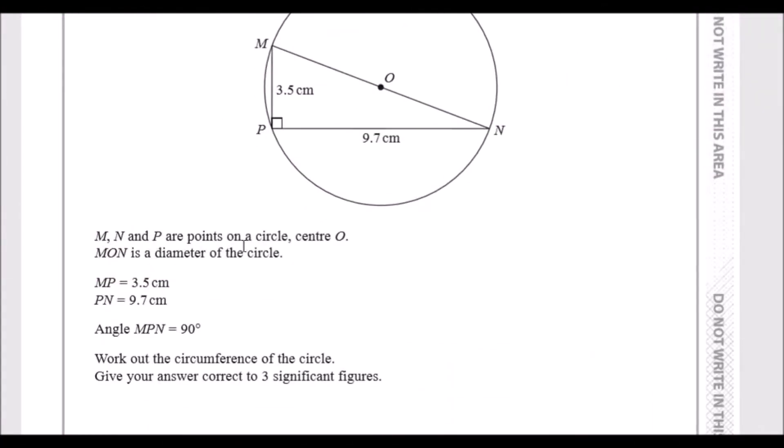M, N and P are points on the circle with center O. We have a diameter from M straight to N cutting through the center, and a radius from M to O or O to N. We're told that angle MPN is a right angle, meaning if we had to find some lengths we could use Pythagoras' theorem to find the long side, the hypotenuse.